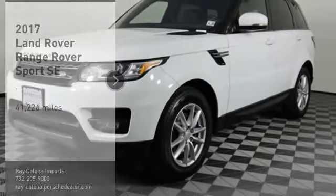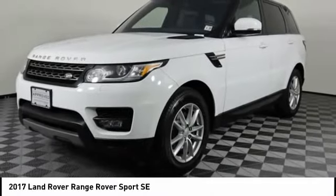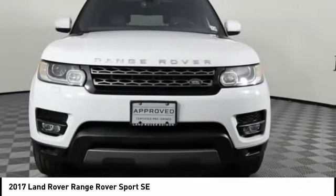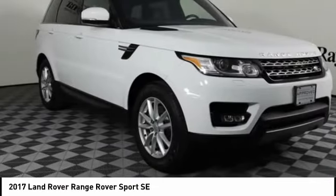Stop by and take a look at the 2017 Range Rover Sport. Powered by intelligence, brilliance by design. Range Rover Sport is in a class of one.